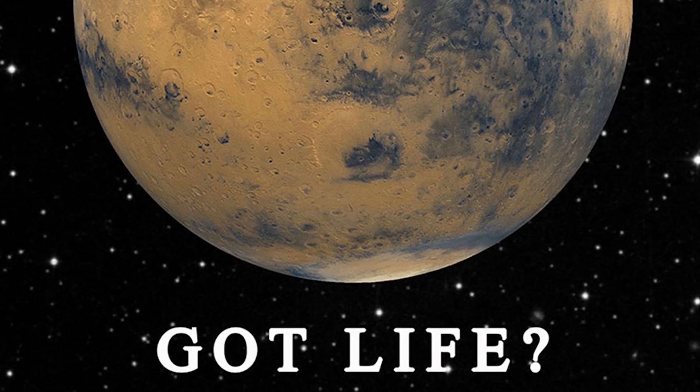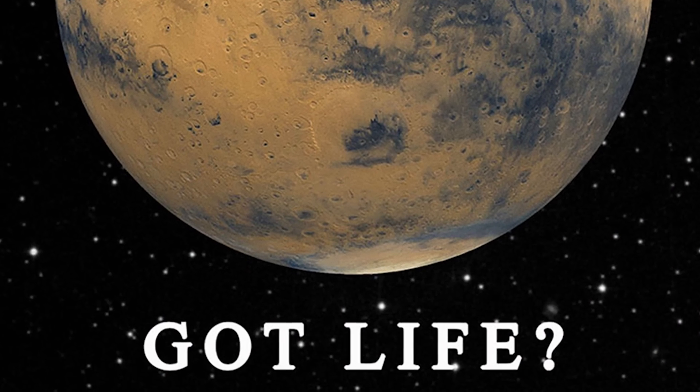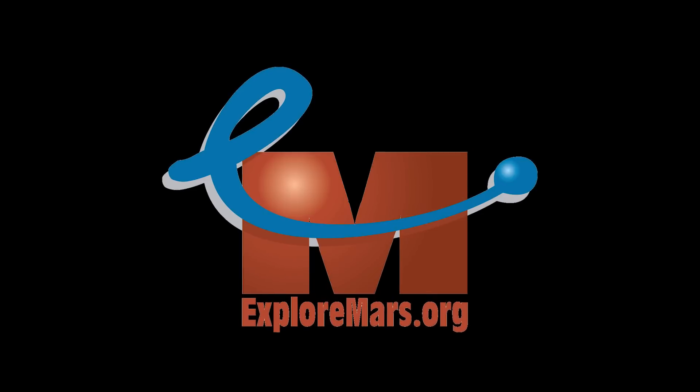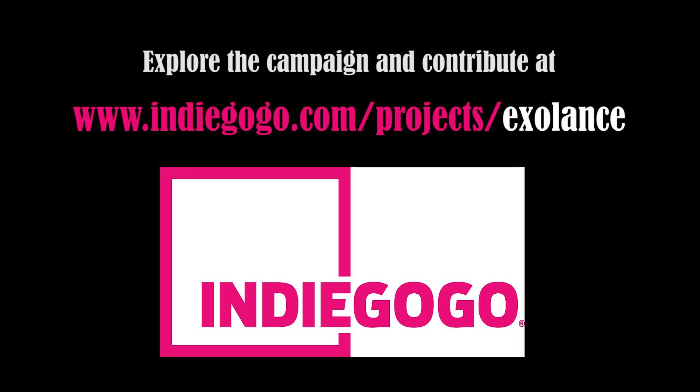If, like us, you think it's time to turn the focus to Mars, then join us. Your contributions will help solve tough engineering challenges and advance Mars exploration. We're excited for you to be a part of this. With ExoLance, we can break new ground together.